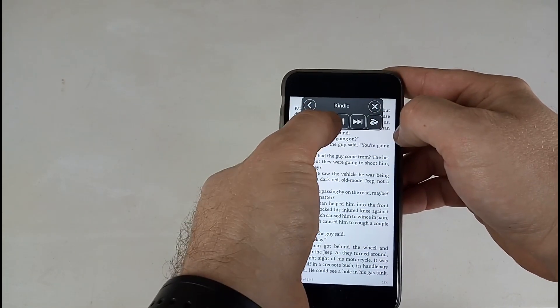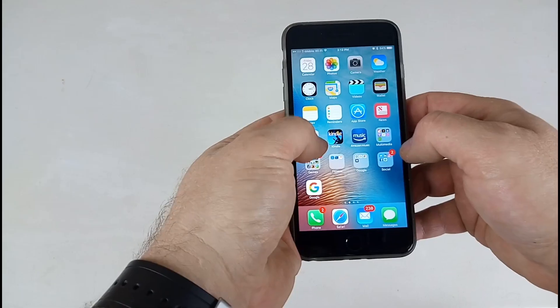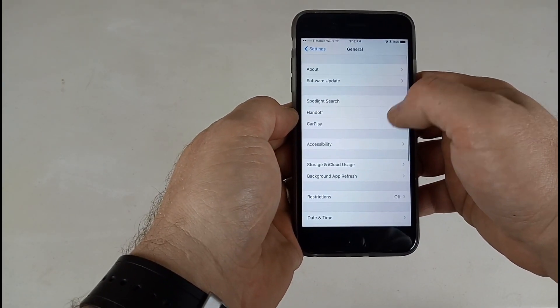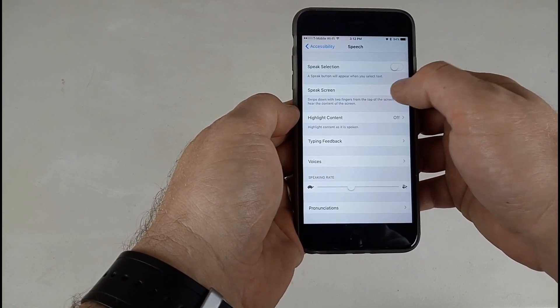You can slow it down, skip ahead a little, or go back. With the Kindle app, that's forward and back pages. To turn it on it's really easy — go into your Settings, go to General, Accessibility, Speech, and just toggle on the 'Speak Screen' option.